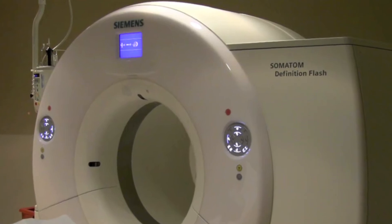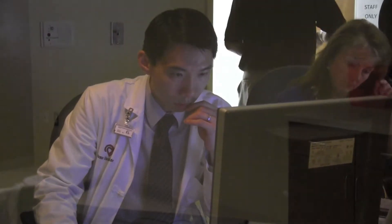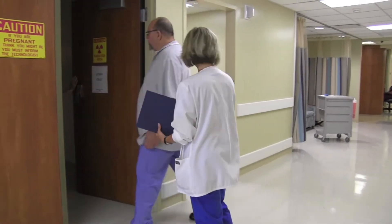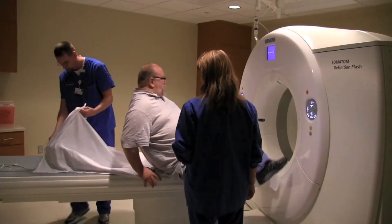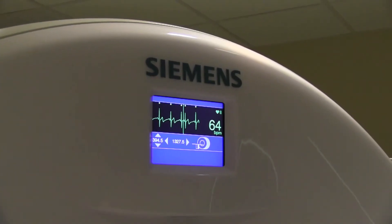The scanner we're using here is considered the fastest possible scanner available for use. The heart is a constantly moving object, and with this particular scanner that is extremely fast, we're able to capture relatively still images of the coronary arteries for analysis while giving the patient much less radiation than other scanners that are available. Because of its ability to be relatively fast compared to other scanners, it will provide us the ability to image patients even when the heart rate is not optimal.